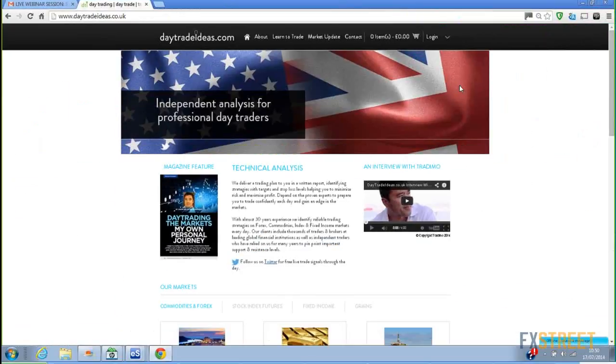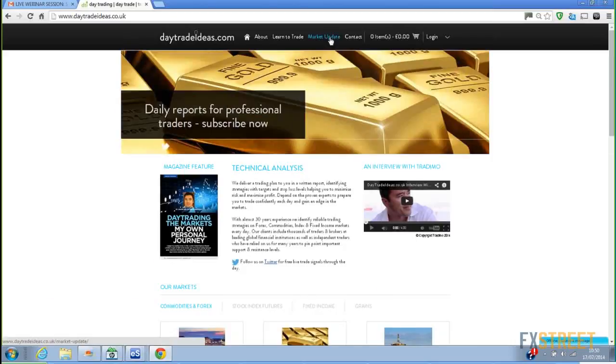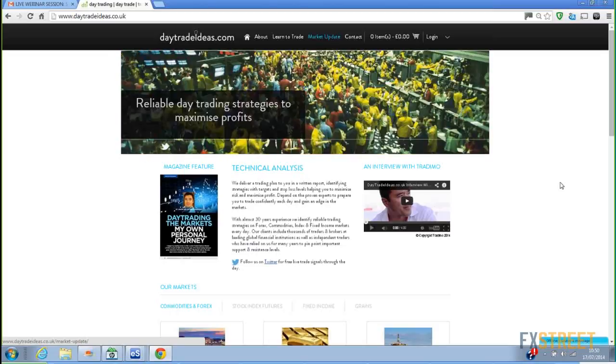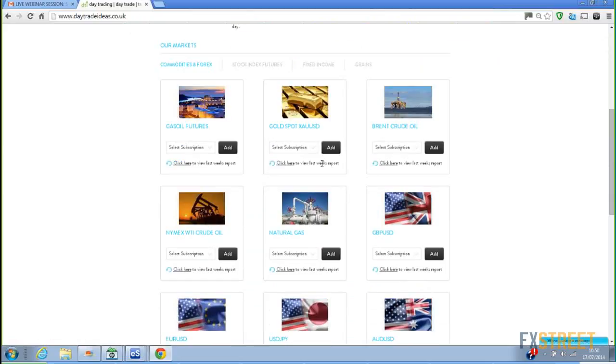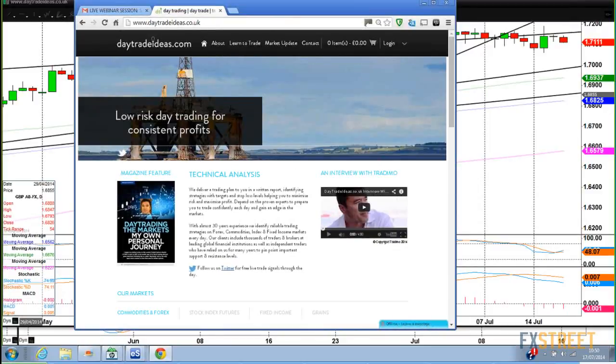This is my website, daytraderideas.co.uk — please do visit. I give lots of free information on the market update page and loads of information on my blog — you'll get all the links on Twitter. You'd make me a very happy analyst if you were to subscribe to any of my reports. You get a report every morning around 3 AM UK time — we've got clients in Asia and the Middle East so I do it very early. You can subscribe to stock index, fixed income, and even the grains. If you'd like to email me, you can do so through the Contact Us page on the website. Thanks very much guys — sorry about the late start, but I do appreciate you joining me today. Bye-bye.